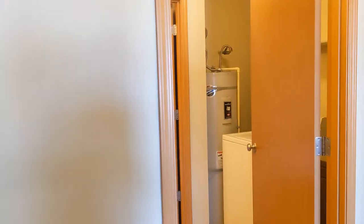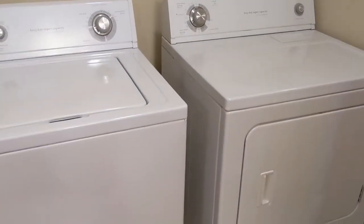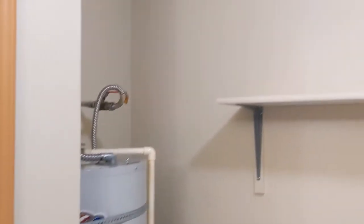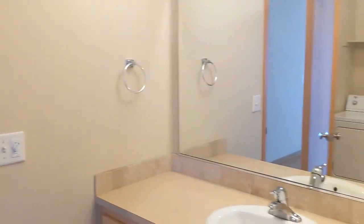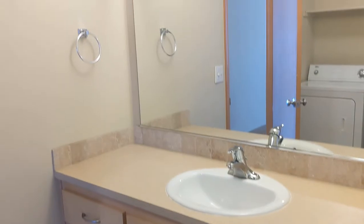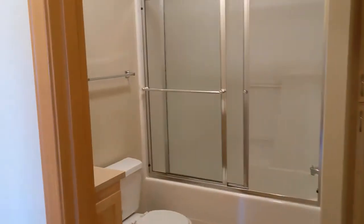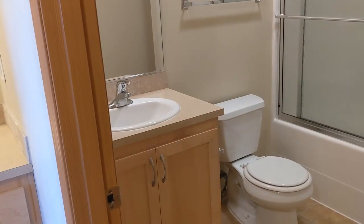There's something very special about the bathroom in this one. It is a one bath, but the way the bathroom is set up is really great. You have your washer and dryer in here as well as your hot water heater and some storage. There's a big vanity with a lot of space. One nice thing about this specific bathroom is it's separated from where the shower and the toilet are, and you have a second vanity — which makes sharing the bathroom a little bit easier.